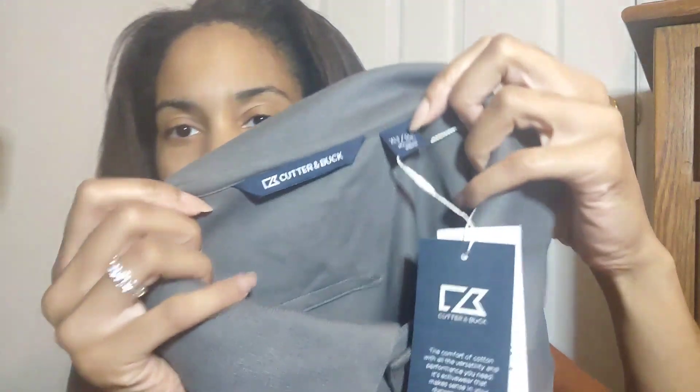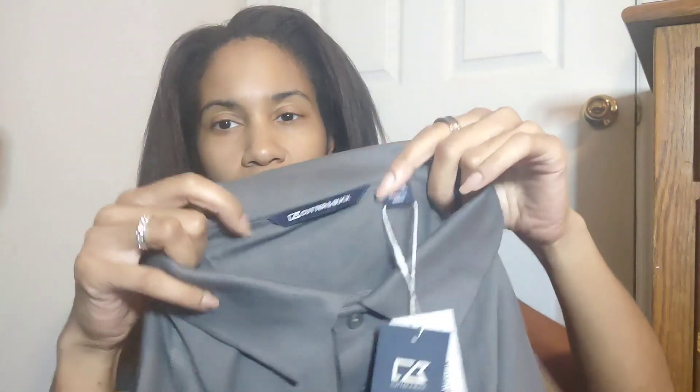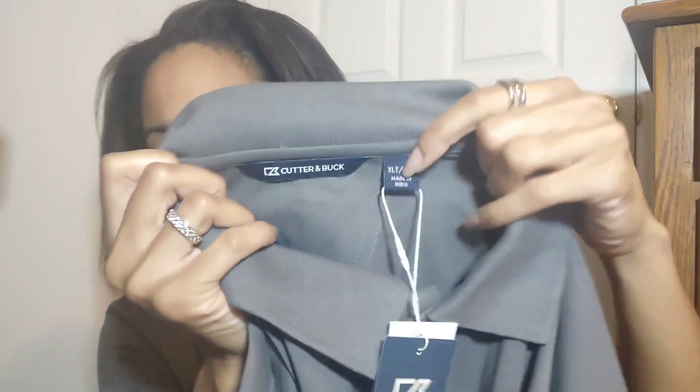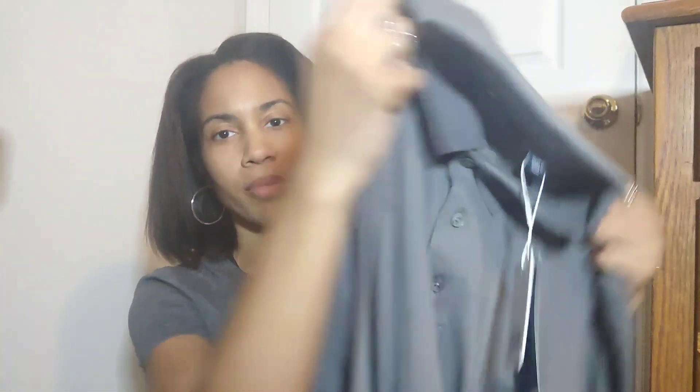Cutter and Buck is not something I'd add to the BOLO list, but I have sold it a couple of times before and I like selling men's clothing. I think it's just like an outdoor brand — it almost makes me think of golf, but I don't think it's really just for golf. This is an extra large tall new with tag gray long sleeve polo — a nice basic for a man. Maybe I'll get like $25 for it.